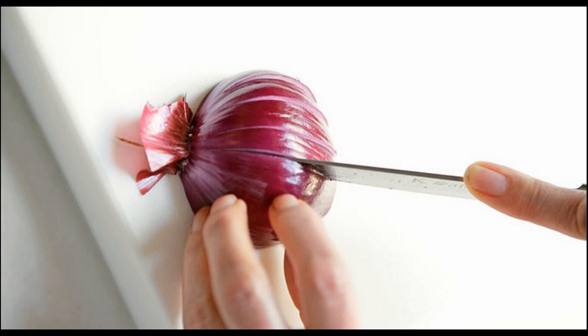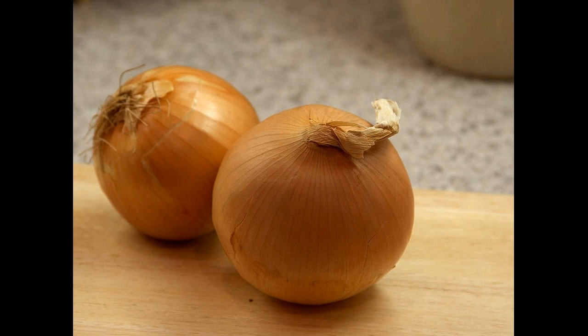Onion helps to grow hair faster. To achieve hair growth with the help of onion juice, you need to extract the juice of the onions and apply it on the scalp thoroughly.